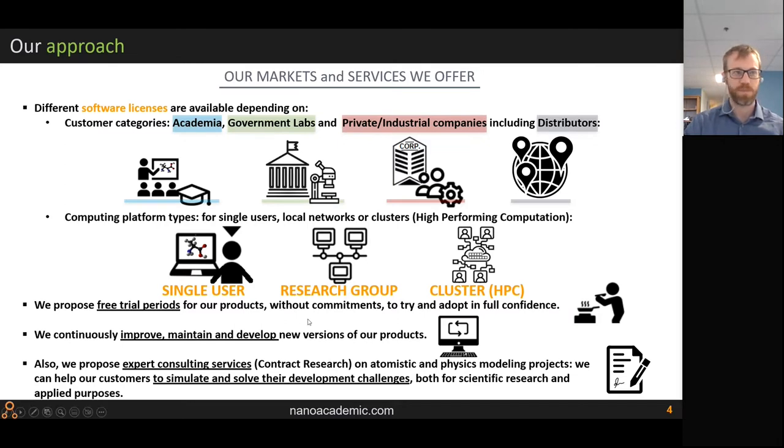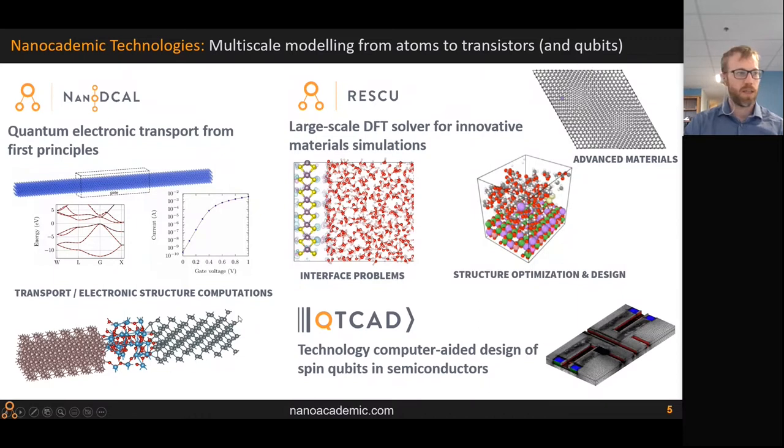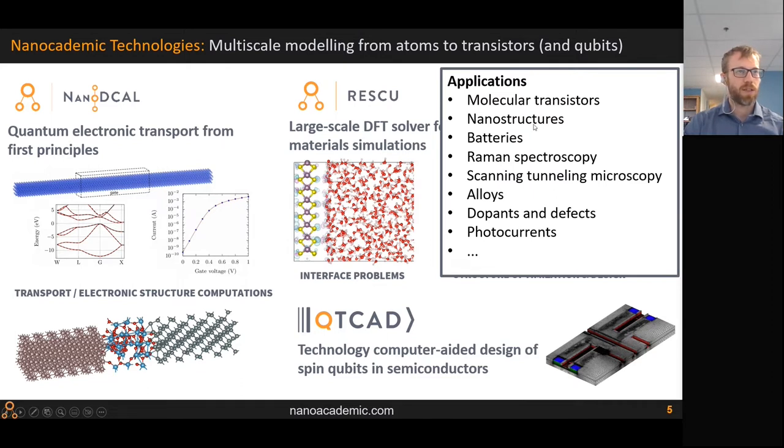We have NanoDecal, a quantum electronic transport software that calculates transport properties from first principles. Then there is RESCU, which I started developing during my PhD — it's a large-scale DFT solver with many methods and alternatives that lets you benchmark within one framework. More recently we launched QTCAD, highlighted in the previous webinar, which is a quantum technology computer-aided design tool.